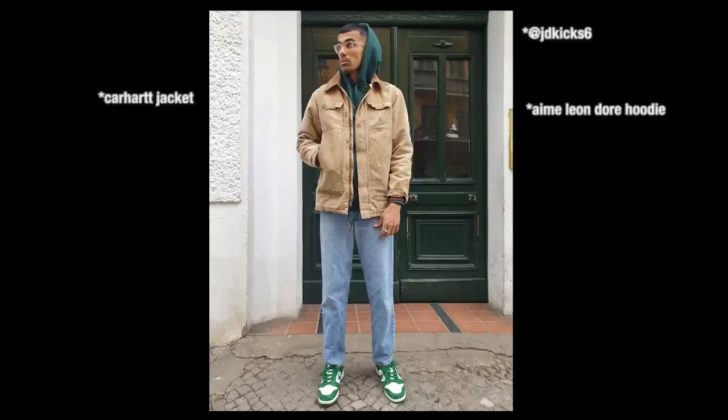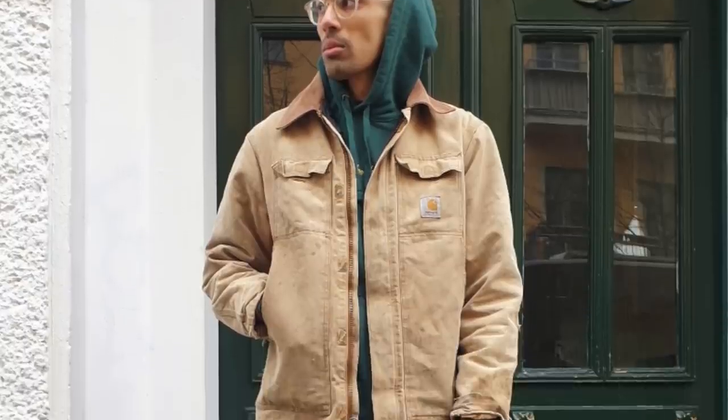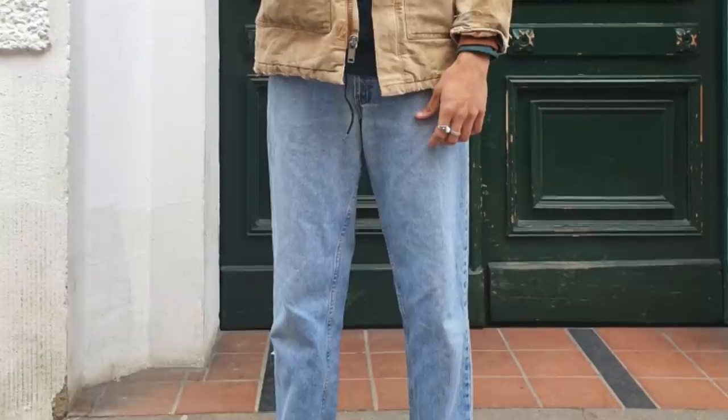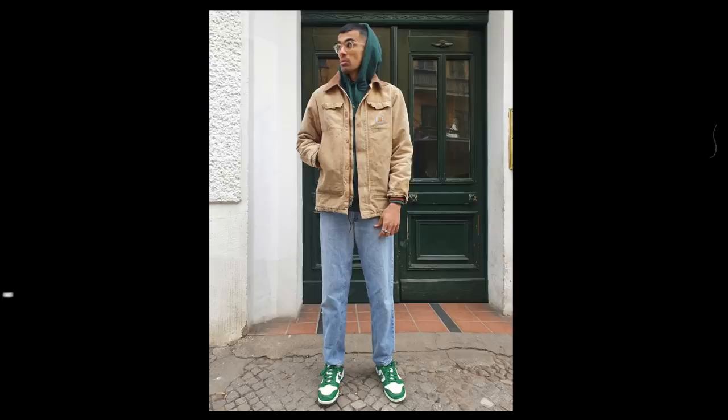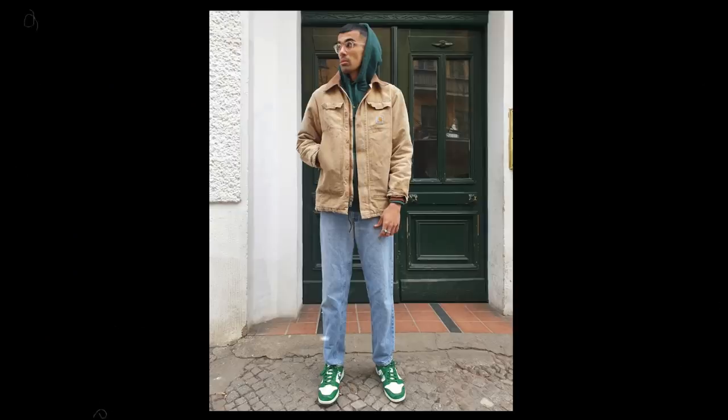Vintage Carhartt jacket, Aimé Leon Dore hoodie, Levi 550 jeans, and the Off-White Nike Dunk Lows. I honestly feel that Carhartt workwear jackets are everywhere now, but put down the pitchforks. I'm not bad-mouthing it — it's just an observation and I'm a little salty that I don't actually own one. I think Carhartt jackets have become an essential piece in vintage streetwear over the past year, and it is easy to see why. Just throw in a hoodie and some jeans or cargos wherever your fashion affiliation and round it off with some Jordans or Dunk Lows. This outfit has that everyday street style. The pieces look quite fitted, there's a good length to them, and it's styled in a way that's art kid, workwear wholesome.